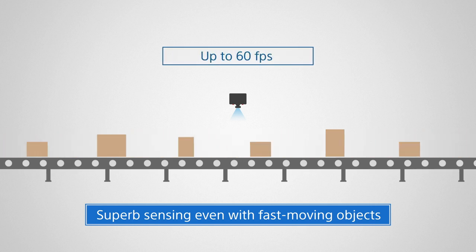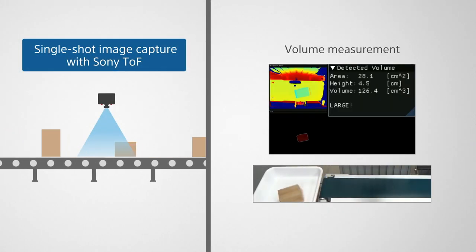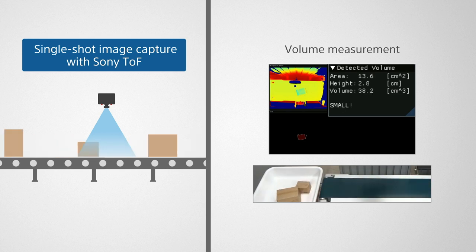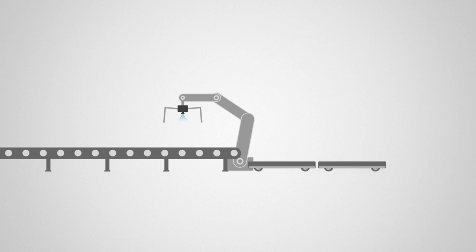Sony's TOF sensor works at up to 60 frames per second, making it able to capture faster-moving objects than existing 3D cameras. The sorted boxes are ready to get loaded onto a pallet.